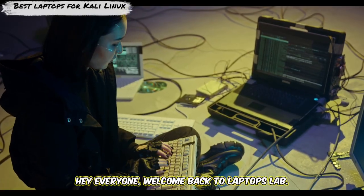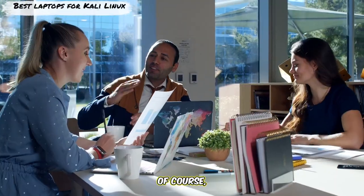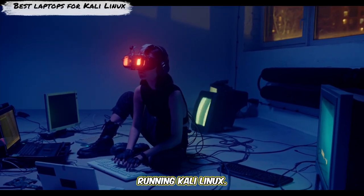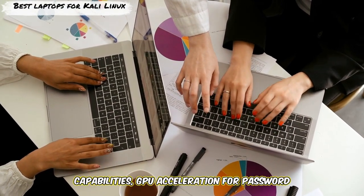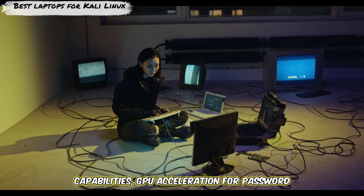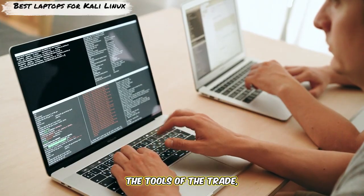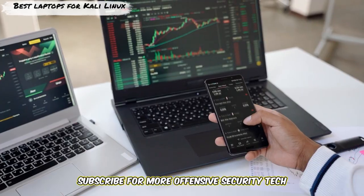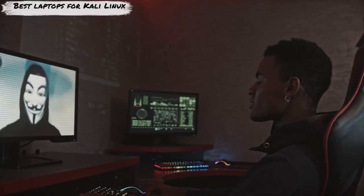Hey everyone, welcome back to Laptops Lab. Today we're going black hat — ethically, of course — to find the absolute best laptops for running Kali Linux. We're talking machines with excellent Linux support, powerful virtualization capabilities, GPU acceleration for password cracking, and crucially, compatibility with the tools of the trade. Ready to build your ultimate pentesting rig? Smash the like button if you've ever fought with a Wi-Fi driver, subscribe for more offensive security tech, and ring that notification bell. Let's gain root access.